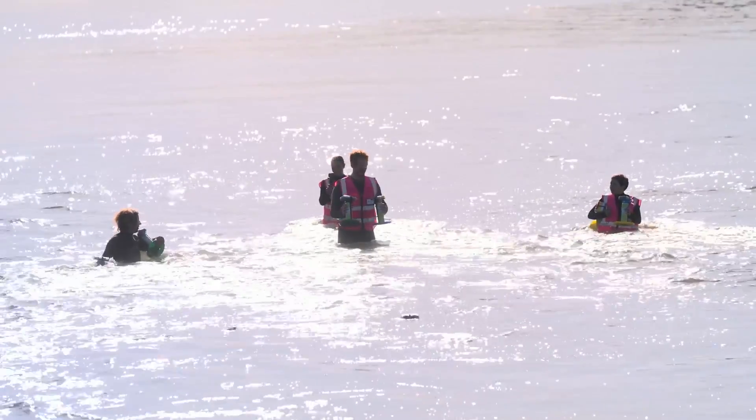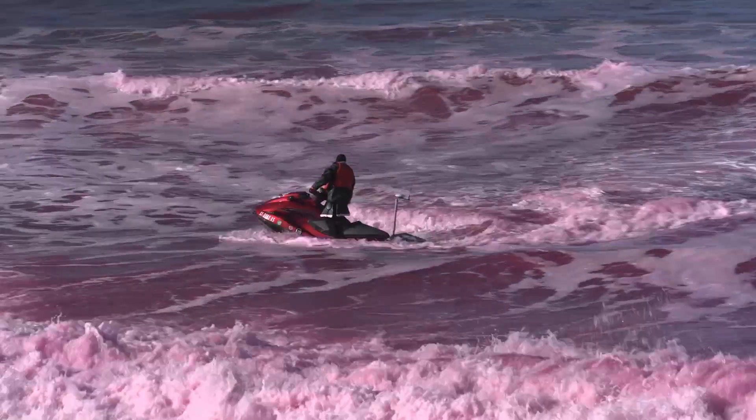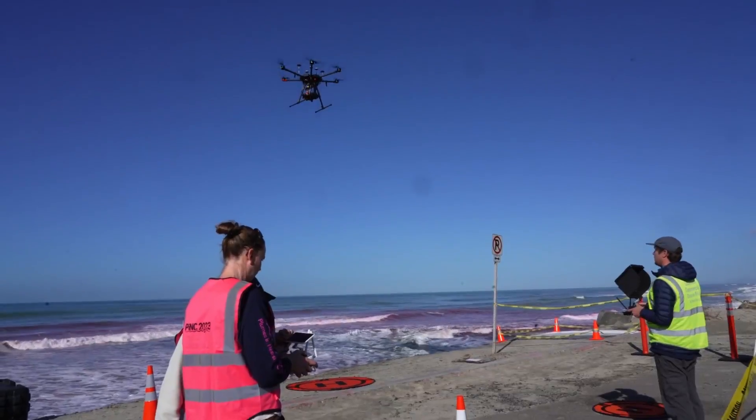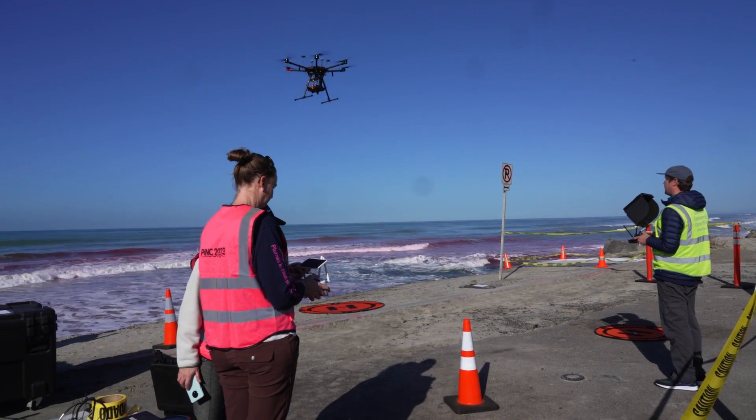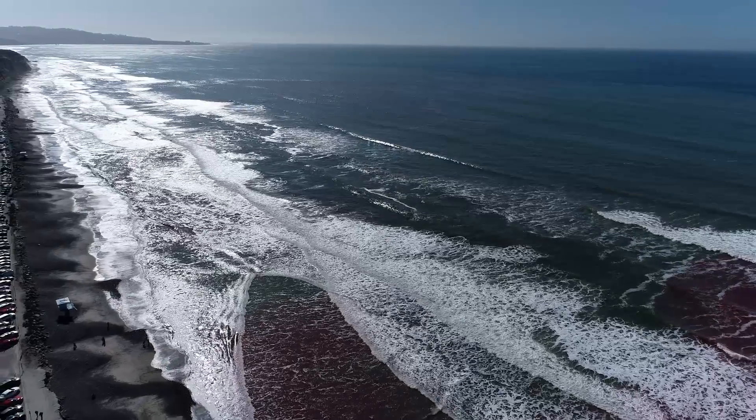The team tracks the dye from land, by sea, and by air, using fluorometer sensors in the water and on jet skis, and a drone up above with a hyperspectral camera. We can look at swaths of water and say, at this given location, there is this concentration of fresh water in the surf zone or outside of the surf zone, which is the fresh water that's left the estuary.